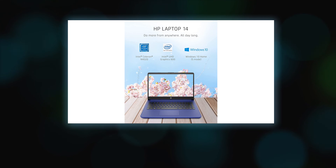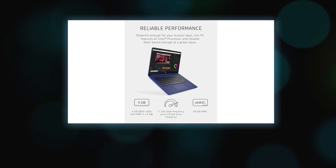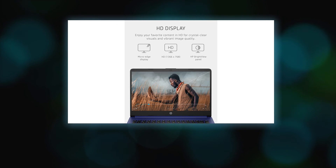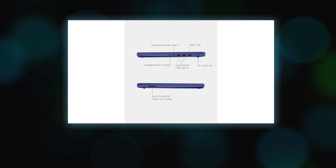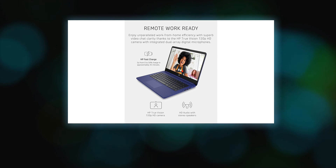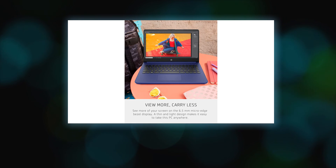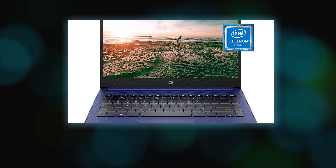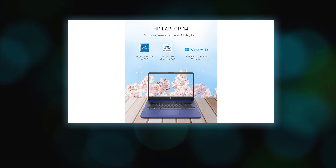Microsoft 365 Personal one-year subscription included; activation is required within six months of the Windows activation date. Microsoft 365 Family and Microsoft 365 Personal have non-commercial rights and are meant for personal use only — see microsoft.com for full details. Energy Star and the Energy Star mark are registered trademarks owned by the U.S. Environmental Protection Agency. EPEAT status varies by country; visit www.epeat.net for more information.